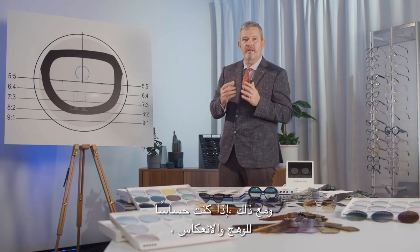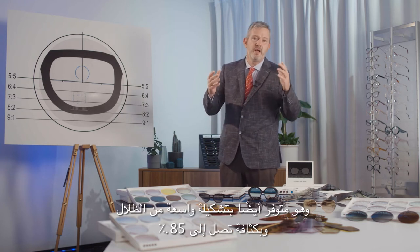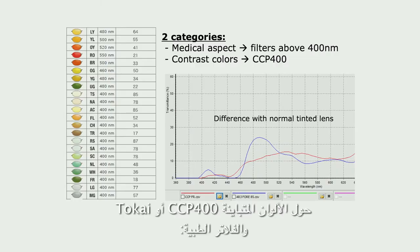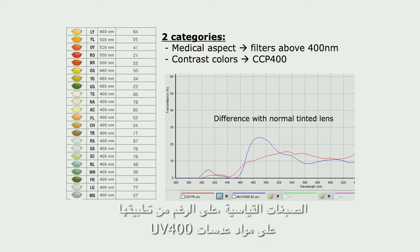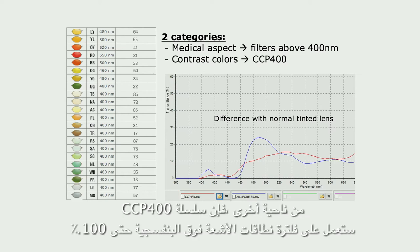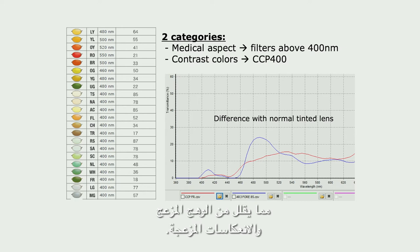However, should you be sensitive to glare and reflection, Tokai suggests considering a contrast color, available in a broad range of shades and up to 85% intensity. Standard tints, even though applied on UV-400 lens materials, filter 100% of UV-B and only 99% of UV-A. The CCP400 family, on the other hand, will filter UV ranges up to 100%. This small difference in percentage gives a great difference in contrast for the wearer, reducing disturbing glare and annoying reflections.